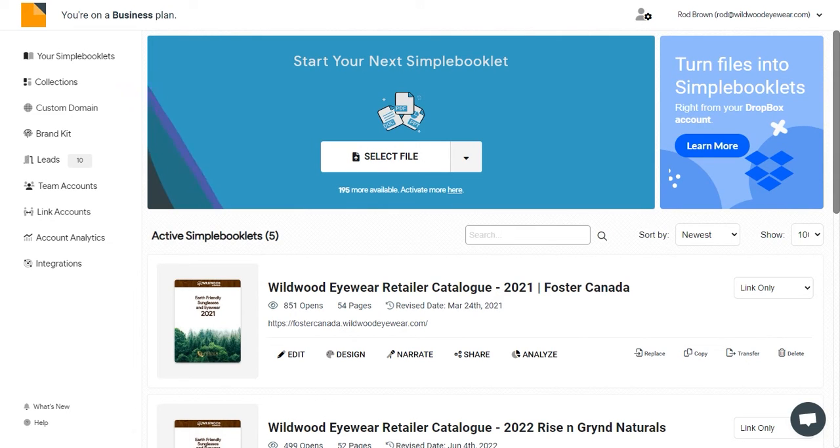It's simple to get started with Simplabook. Take an existing catalog, guide, or brochure you've already got in PDF, document, or PowerPoint format, and upload it to Simplabook to get started.